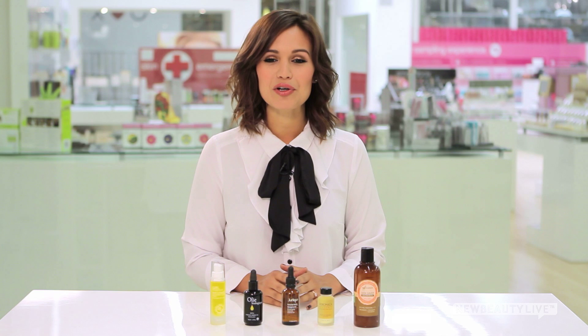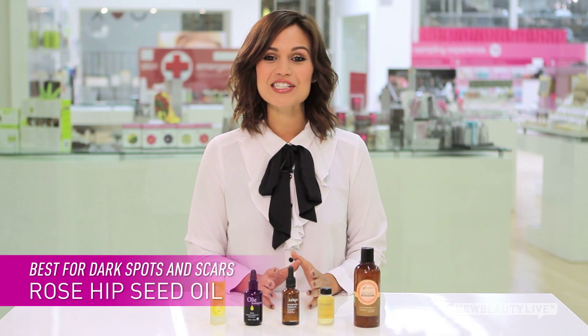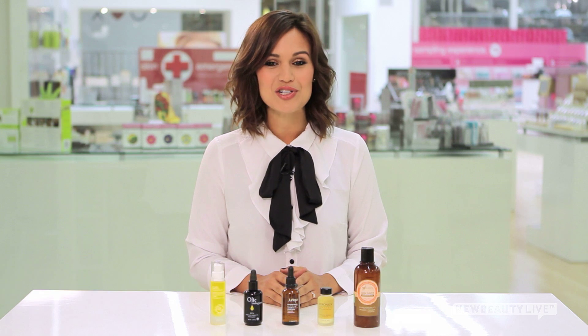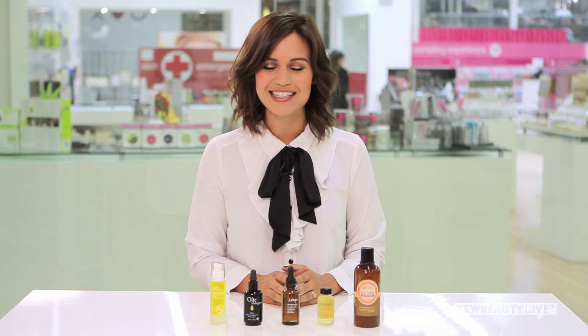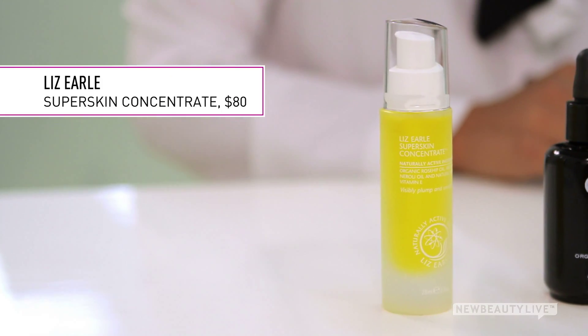First, the best oil for treating dark spots and scars is rosehip seed oil. Harvested from the seeds of rose bushes grown in Chile, this oil is full of antioxidants, essential fatty acids, and lots of vitamins. You can find it in Liz Earl's Super Skin Concentrate.